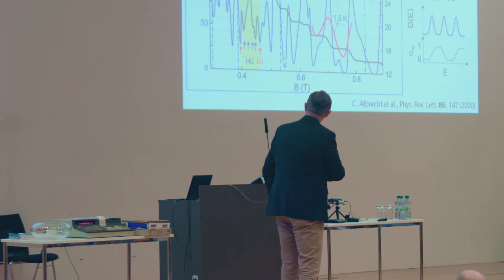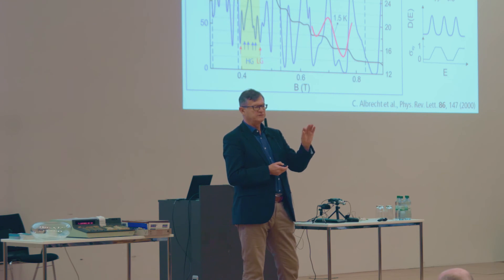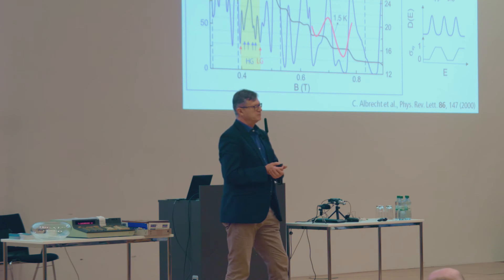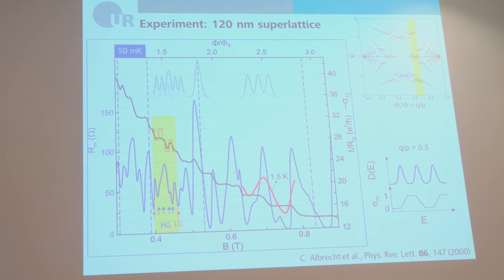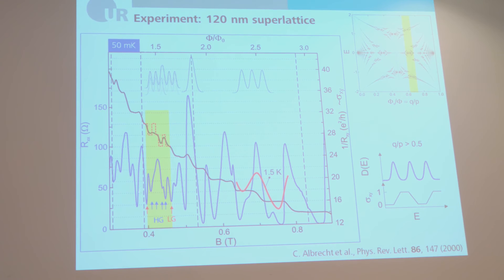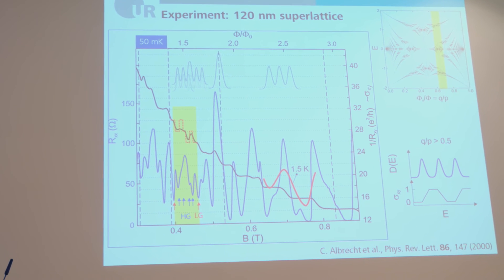To clarify with arrows: LG marks Landau gaps that separate Landau levels, and the additional structure comes from the Hofstadter spectrum. We can see three to four gaps — one, two, three, four — with one being just a weak shoulder. Even more interesting is the Hall conductance.